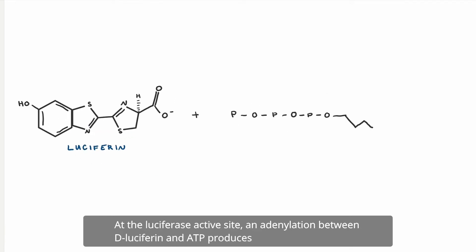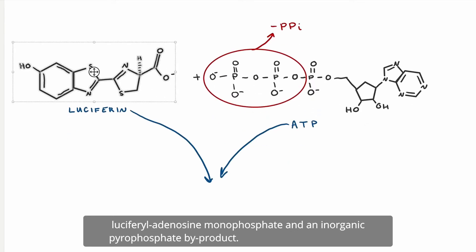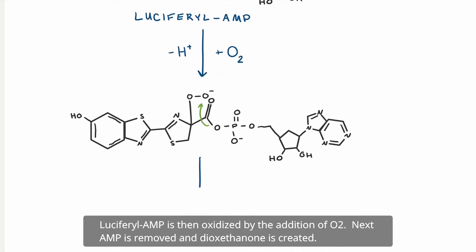At the luciferase active site, an adenylation between D-luciferin and ATP produces luciferol adenosine monophosphate and an inorganic pyrophosphate byproduct. Luciferol AMP is then oxidized by the addition of O2. Next, AMP is removed.